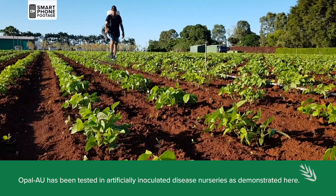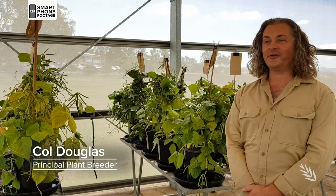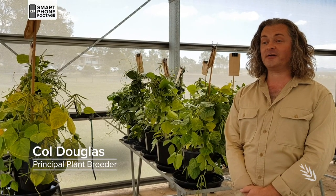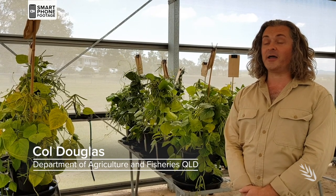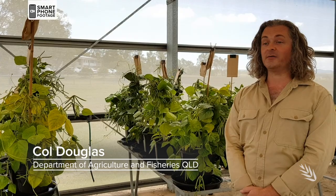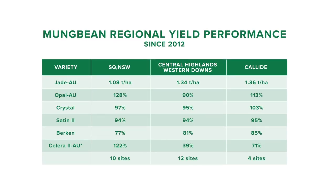Large, shiny green beans are the key market for Australian mung beans. Opal AU produces very high grain yield and outperformed all other varieties in seven years of trials in southern Queensland and New South Wales. Trialling was spread over 10 sites in southern Queensland and New South Wales, another 12 sites on the Central Highlands and Western Downs, plus four sites in the Callide region.